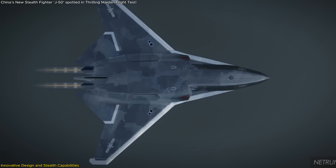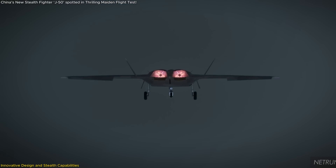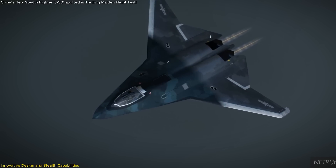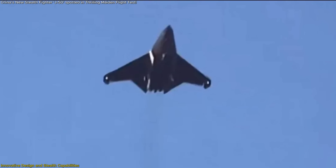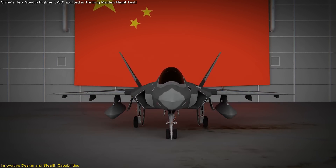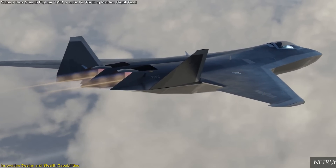The aircraft incorporates diverterless supersonic inlets (DSI) on either side of the fuselage. These inlets streamline airflow to the twin engines while reducing radar signature. The DSI design eliminates the need for complex inlet ducts, thereby decreasing weight and maintenance requirements. This feature underscores China's commitment to integrating advanced aerodynamics with stealth technology.